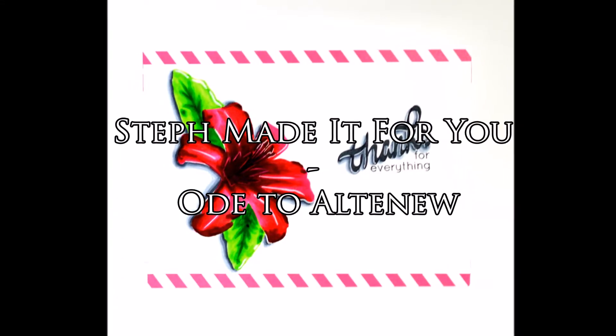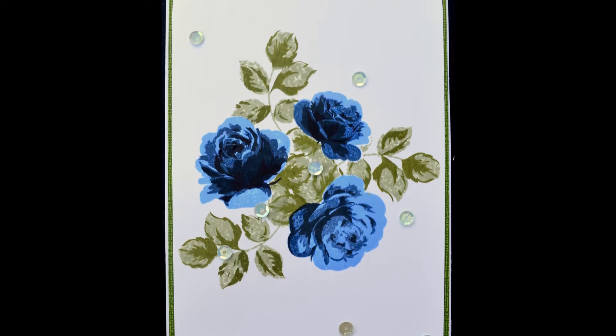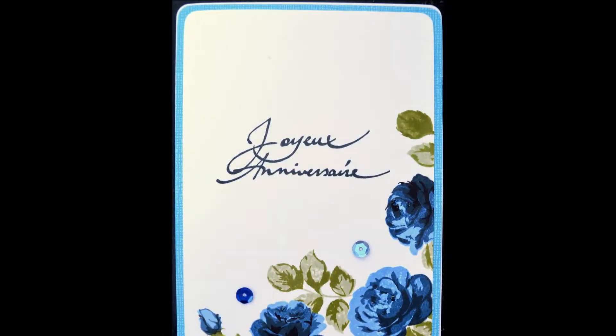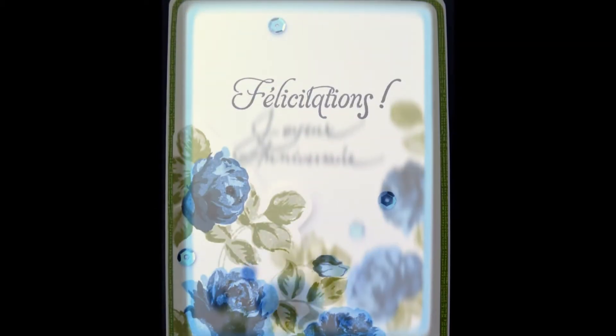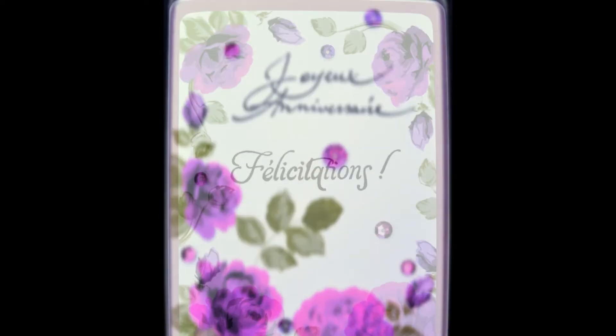Hi there, it's Steph. Altenew has started a video contest called 'Share Your Altenew Love,' which basically asks you to talk a little bit about yourself and why you like the Altenew products so much.